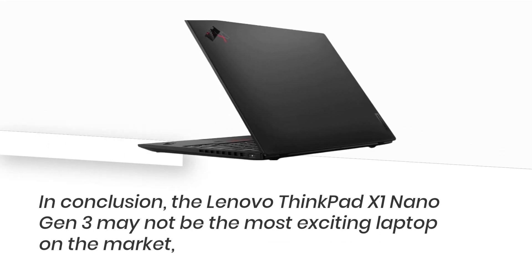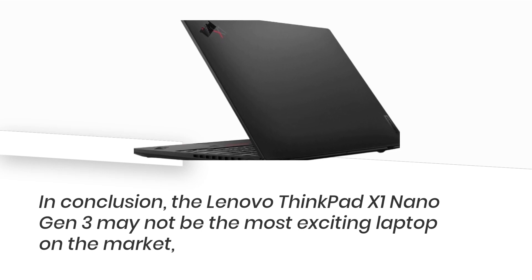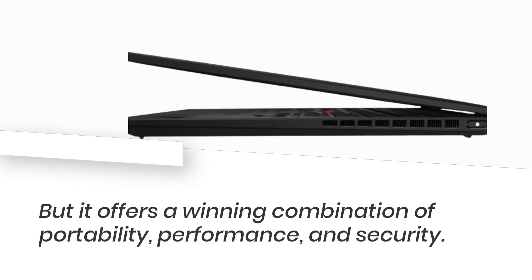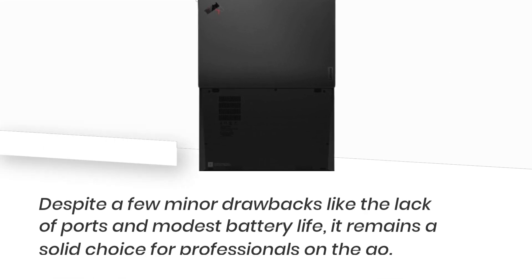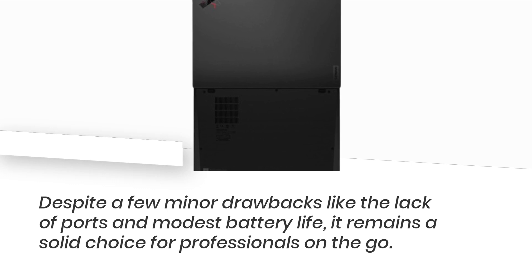In conclusion, the Lenovo ThinkPad X1 Nano Gen 3 may not be the most exciting laptop on the market, but it offers a winning combination of portability, performance, and security. Despite a few minor drawbacks like the lack of ports and modest battery life, it remains a solid choice for professionals on the go.